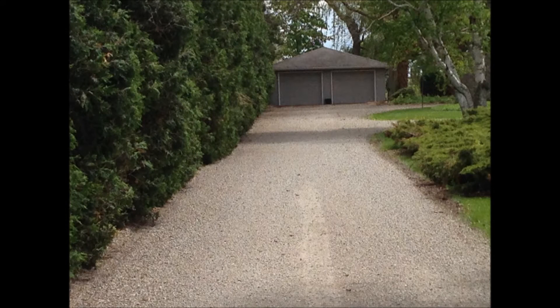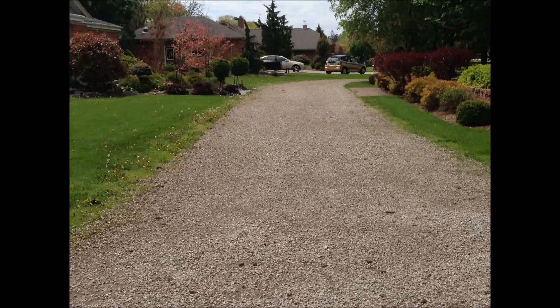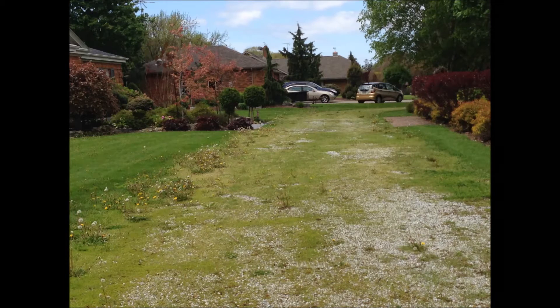A large number of country and estate properties have gravel or aggregate driveways. As most people who have had a gravel driveway know, it doesn't take long before weeds slowly begin to creep in and overtake what was once a great looking driveway, leaving it looking a little bit like this.